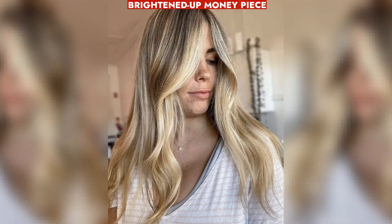Opt for brightened-up money pieces instead of full highlights, focusing on lighter, brighter strands framing the face for a multi-dimensional look.